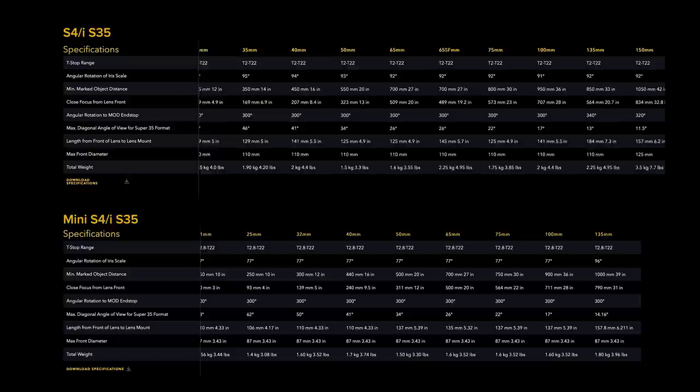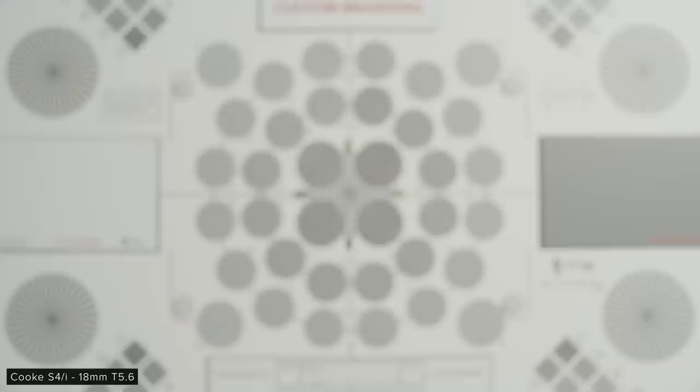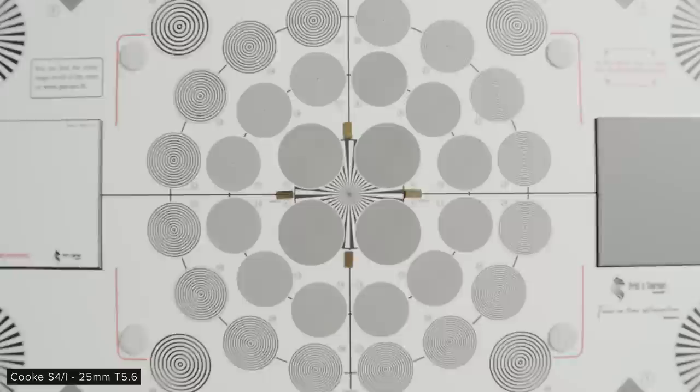The lenses have a pretty standard close focus for Super 35 spherical primes. However, one thing to note is that the Mini S4s actually have a slightly worse close focus compared to the regular S4s on average. For our breathing tests, we pulled from close focus to infinity, which not many people will be doing, so breathing may look a touch worse here than it actually will in a real-world situation. Most of the six lenses we had in to test exhibit some form of lens breathing.